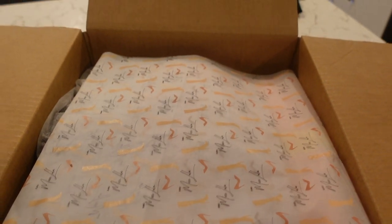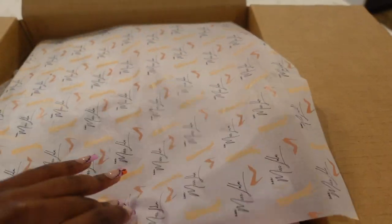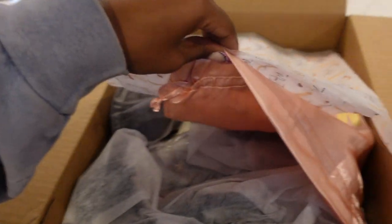The packaging is so nice - tissue paper on top and they have custom bags and stuff. All these little goodies are inside, and then I also got some shoes.